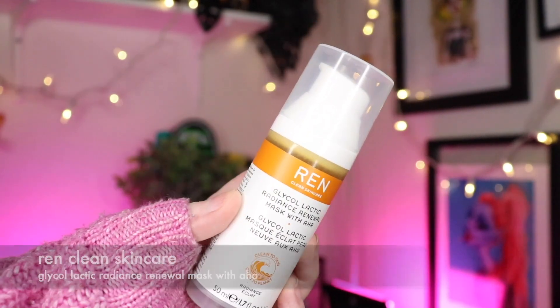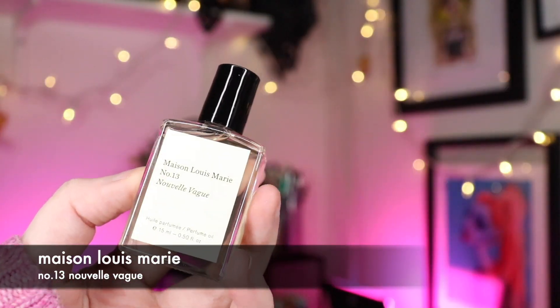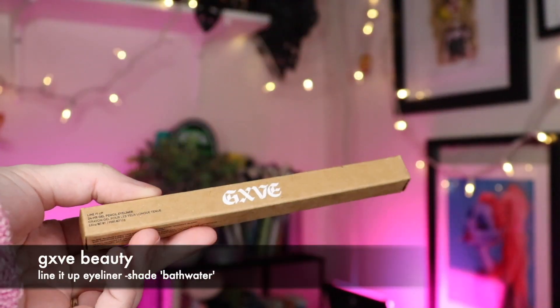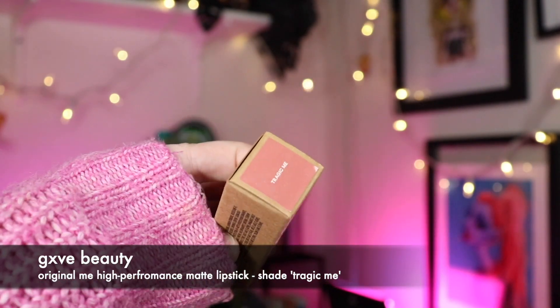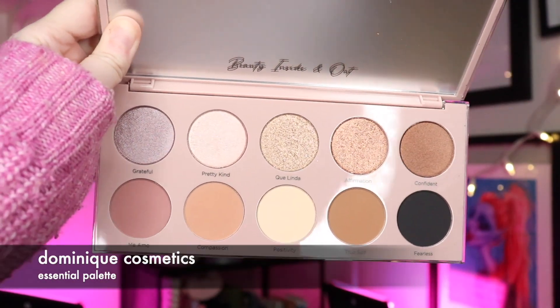I got some products that I've been wanting to try, so this is great. Ipsy and Boxycharm do send these boxes to me for free — I'm very thankful for that — but I'm not paid to make these videos. It's just one of the requirements to get these sent to me: I have to make content with the products. It's free makeup, basically. If you're interested in signing up or learning more about Ipsy and Boxycharm, I'll have that link down below.